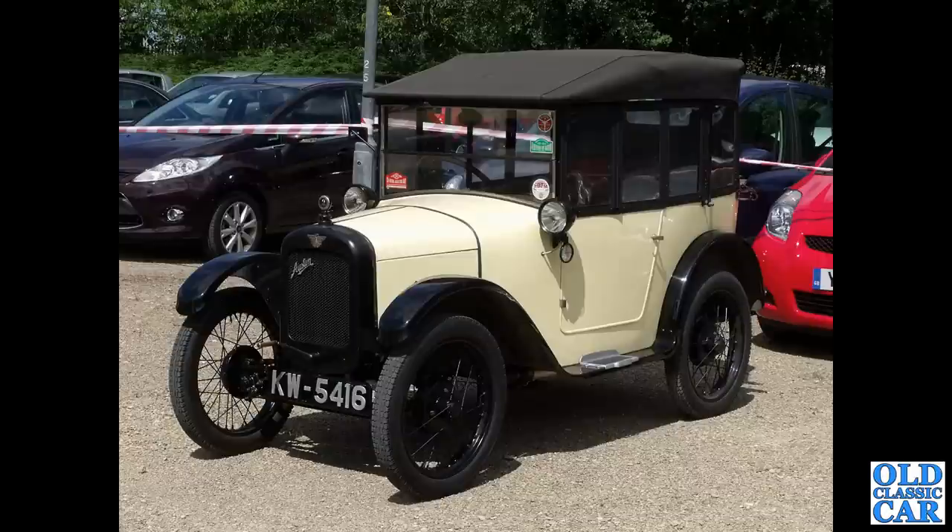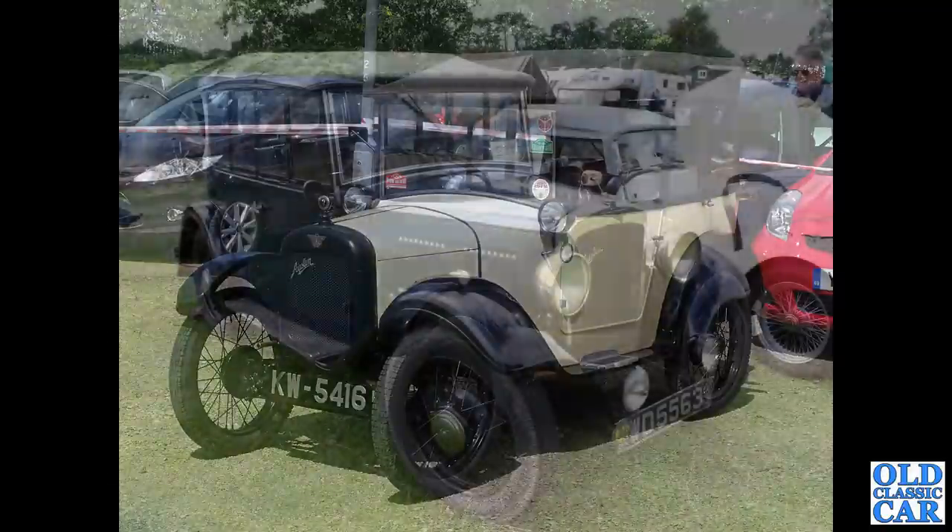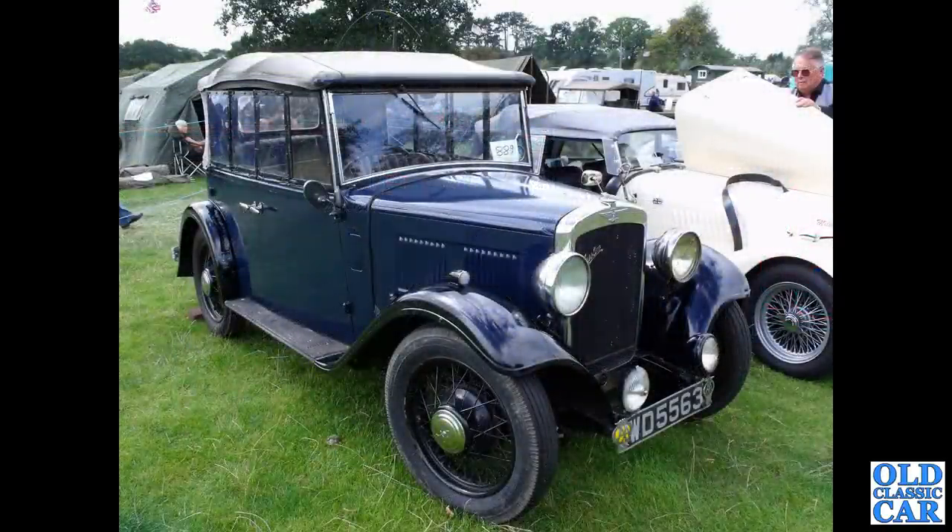Back to Chummies again — another scuttle-lamp example. What do we have here? This is a Chrome Rad Austin 10, a four-door four-seat saloon version — WD5563. I think these Austin 10s are very, very usable cars.